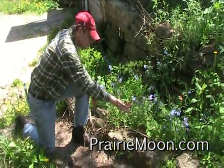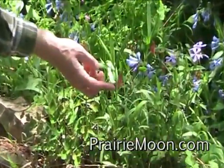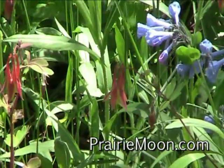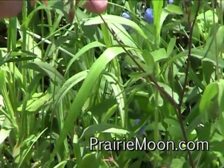Right now I really have to point out the Columbine, Aquilegia canadensis. It has a distinctive Chinese lantern kind of red flower going on. It has a very distinctive foliage, too, that takes on color from reds and blues.